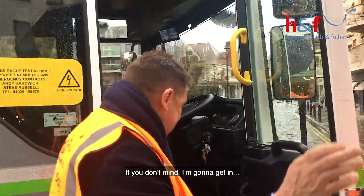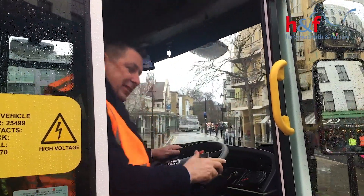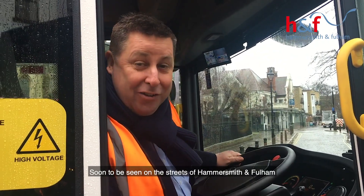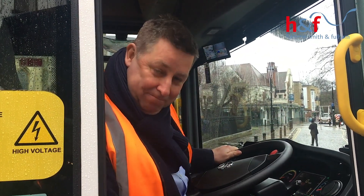Can I get in? Can I drive this? Unfortunately not. Okay, well, soon to be seen on the streets of Hammersmith and Fulham — our first electric refuse vehicles. Thanks.